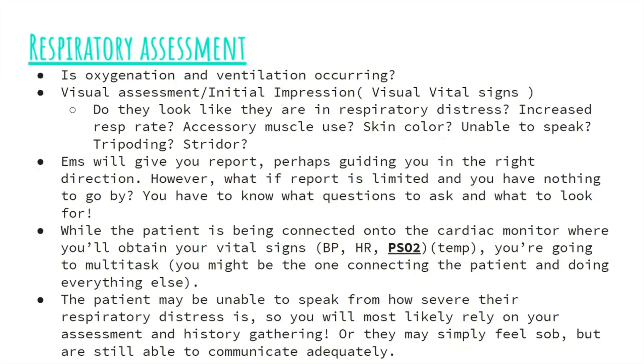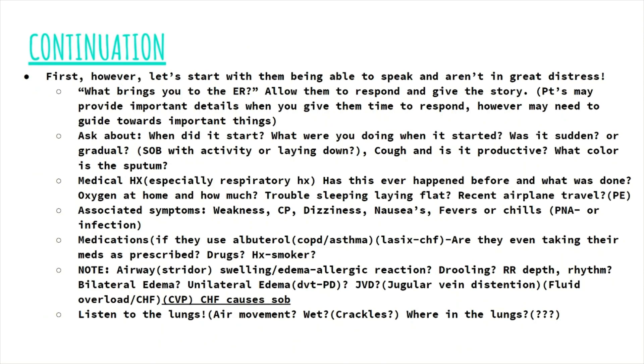If the patient isn't in severe respiratory distress and is able to speak, we're going to gather most of our information from them. By asking the patient 'what brings you to the ER today' or 'how can we help,' most patients will provide you with all the information you need. You can begin by asking the A&O questions: What is your name? What year is it? Where are you? What brought you to the ER? These essentially tell you that the patient is having adequate gas exchange and perfusion to the brain.